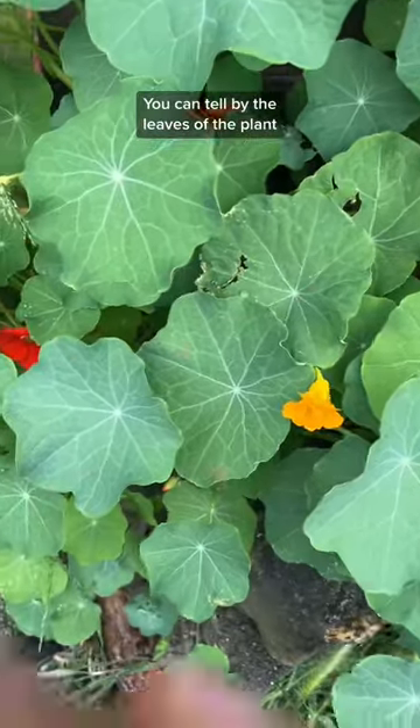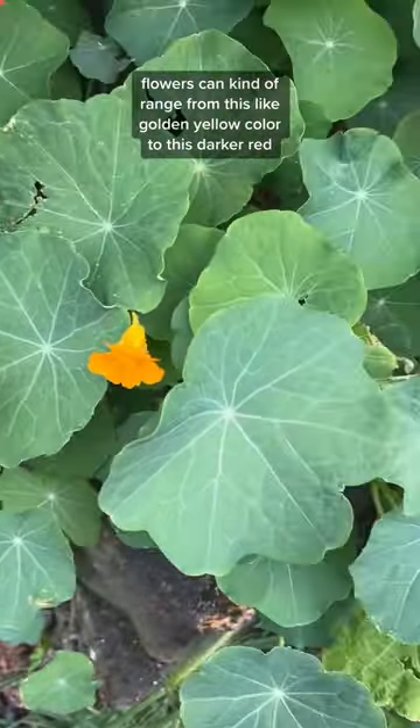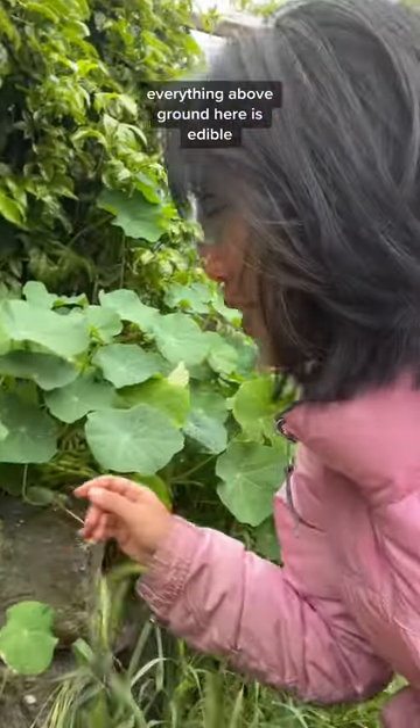You can tell by the leaves of the plant. The flowers are also edible. My palm for comparison — they can be big or small. The flowers can range from a golden yellow color to a darker red. Everything above ground here is edible.